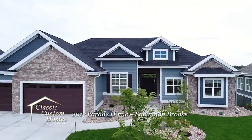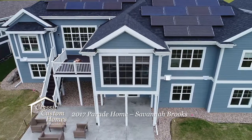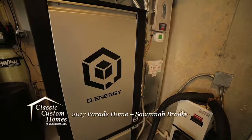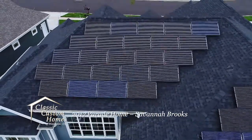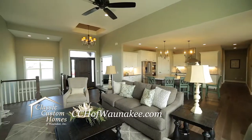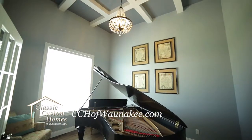Classic Custom Homes of Wanakee welcomes you to their 2017 innovative and environmentally friendly parade home in the livable community of Savannah Brooks in DeForest. With over 4,500 square feet of classical elegance, the home is completely gas-free with geothermal heating and cooling and solar-powered energy. This off-the-grid green home boasts five bedrooms and three-and-a-half bathrooms and plenty of parking space in a four-car garage. This custom parade home has all the amenities you'd expect, including an incredible great room with 12-foot ceilings and a music room with a coffered ceiling.